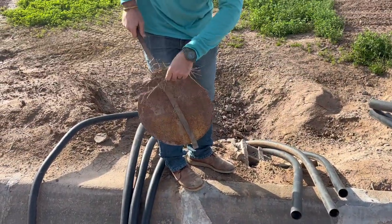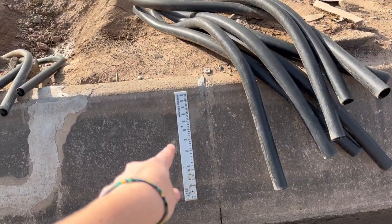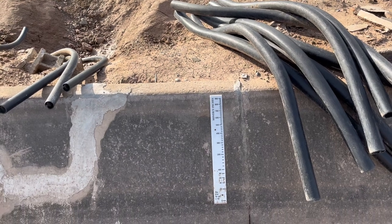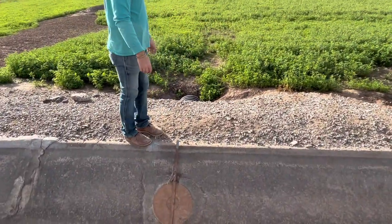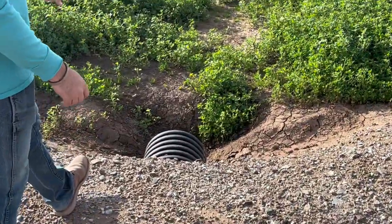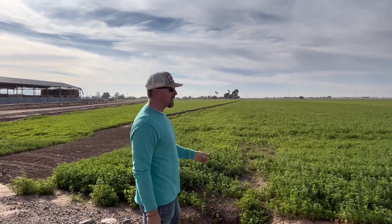The pressure in the ditch is what keeps the water in and not coming through the port hole until you open it. They even have an inch-sticker measureometer to figure out how many inches of water they're running. You can see the tubing it floods through and the alfalfa growing. This brand new alfalfa stand probably won't get cut until around March.